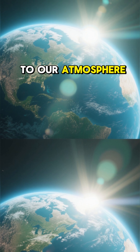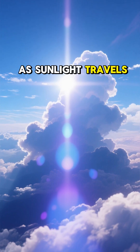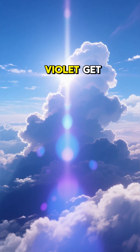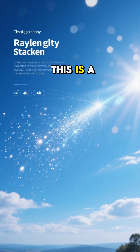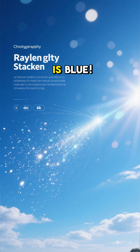It's all thanks to our atmosphere. Think of it as a giant filter. As sunlight travels through the air, the shorter, higher-energy wavelengths like blue and violet get scattered in all directions by tiny gas molecules. This process is called Rayleigh scattering, and it's also why the sky is blue.